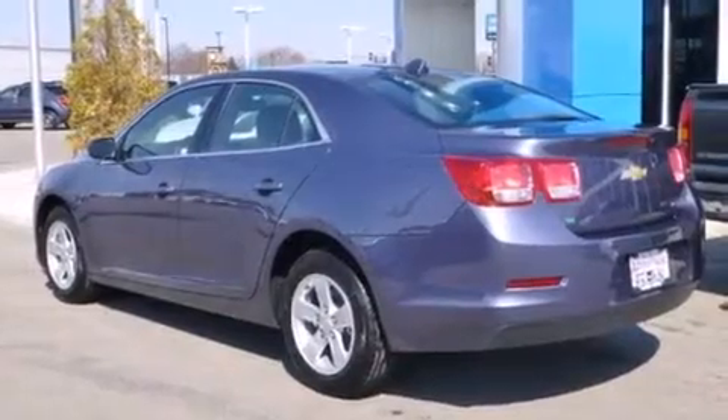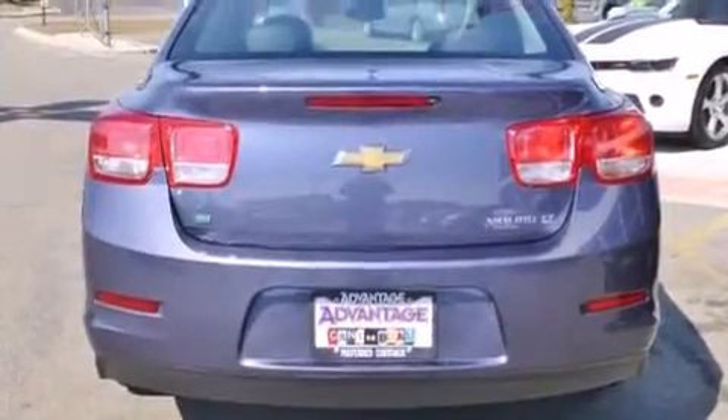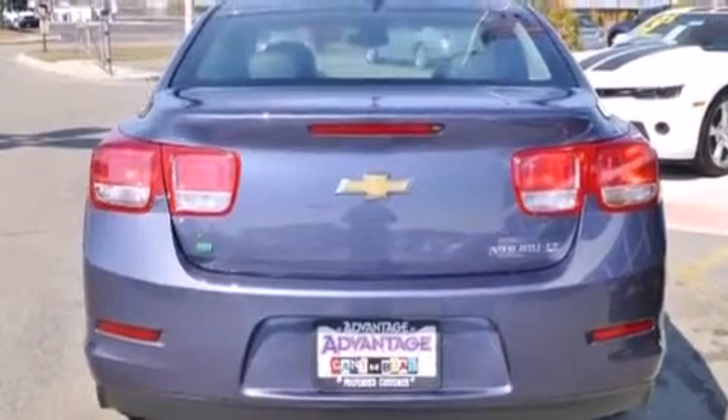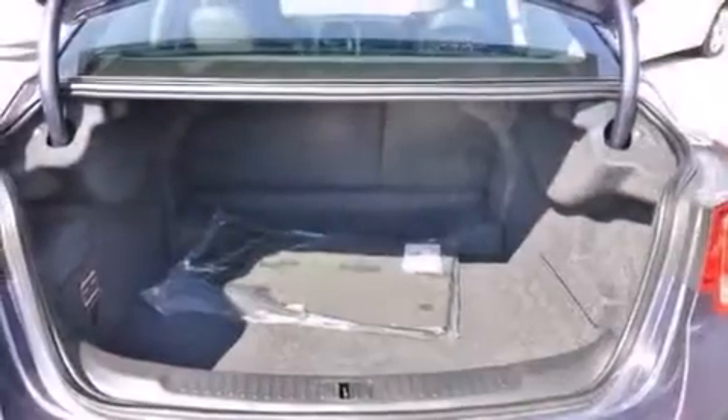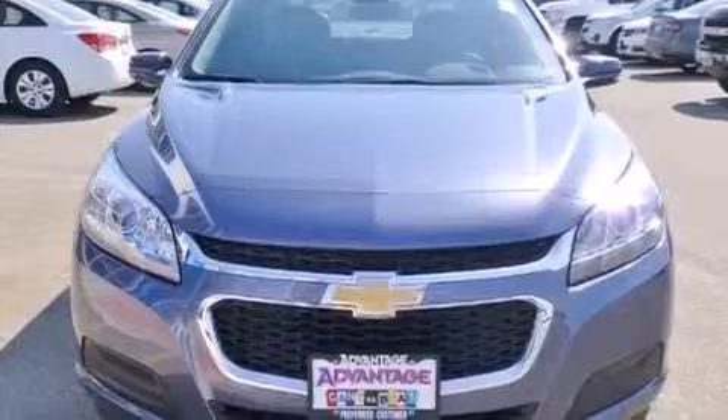Features include a low tire pressure indicator, direct injection, cruise control, latch-ready child seat anchors, rear window locks, air conditioning, steering wheel controls, stability control, a keyless entry system, and the navigation system will help you get from point A to point B on time.